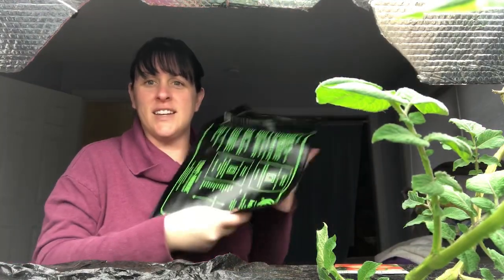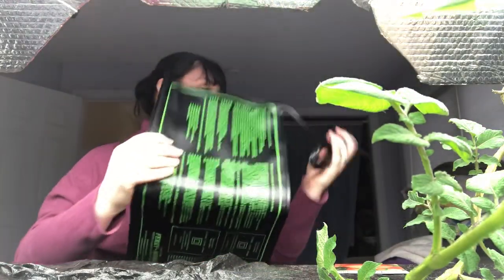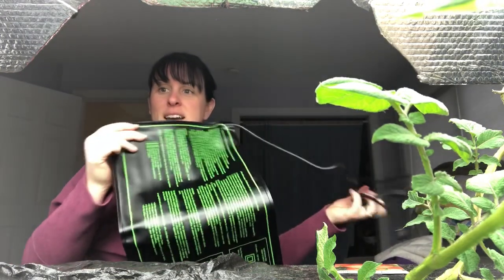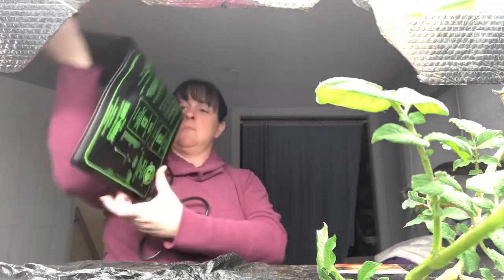This is basically what the heat mat looks like — it appears to be pretty flimsy, but I didn't expect much. All there is to it is the cord and the mat; I'll plug it in and put the seeds on it. I actually read on the package of the zinnias that you can start seeds inside, which I've never done before, so I'm going to give it a shot. I usually just plant them outside when the weather is good.